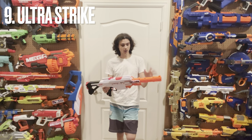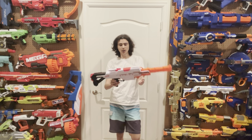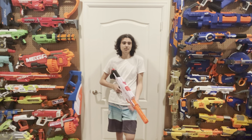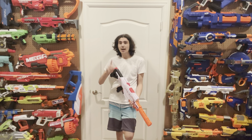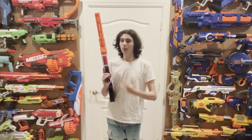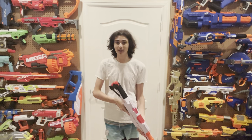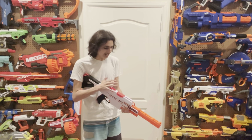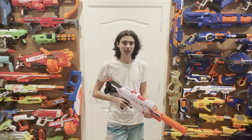At number 9 is the Ultra Strike. Don't worry, this is the only Ultra Blaster in this video — the Ultra One does not show up. This blaster is a $50 Ultra Blaster, which you would think means it falls into the same problem category as the Evolve 100. But this blaster, unlike the Evolve 100, can very easily be modded to take short darts. Even out of the box, this is without a doubt the best Ultra semi-automatic mag-fed flywheel blaster that we got.